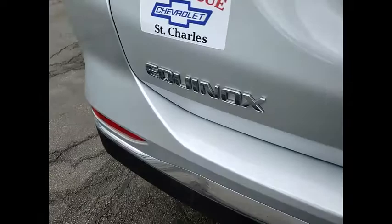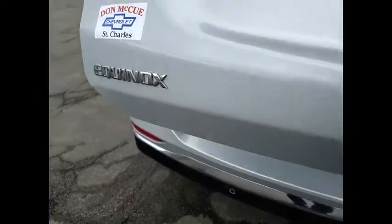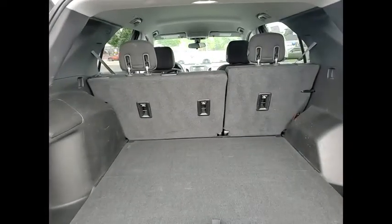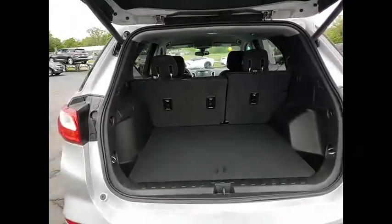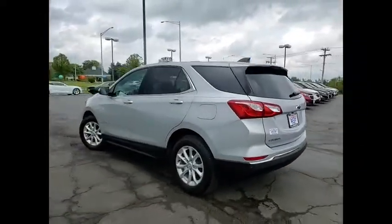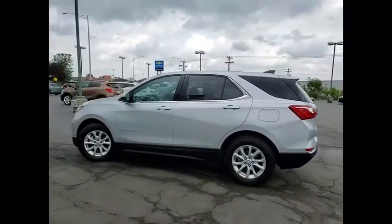Here are some of this vehicle's great options: electronic stability control, alloy wheels, brake assist, traction control, remote keyless entry, four-wheel disc brakes, speed control, rear window defroster, rear window wiper, Sirius satellite radio.